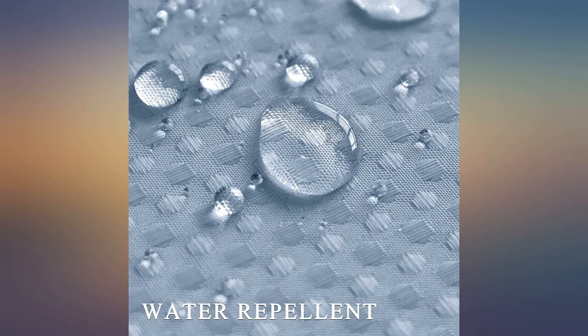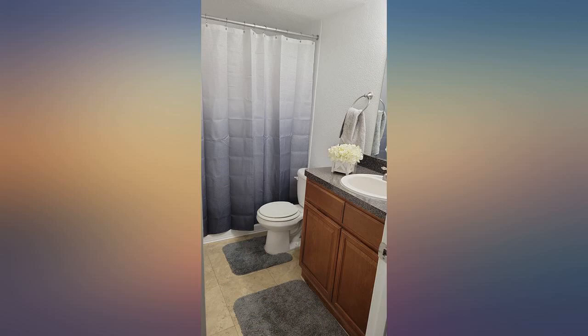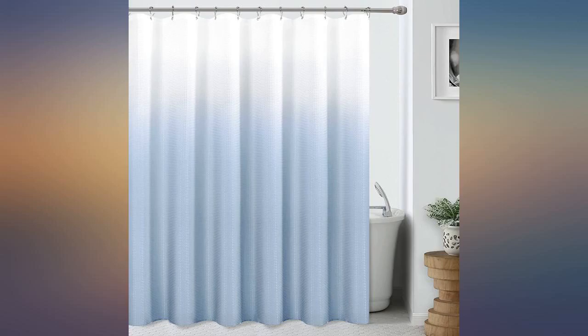Perhaps I should have gotten the one that faded to black instead. I just thought it might be too dark. Still, it's nice enough to keep. Maybe someday I'll order the black one.